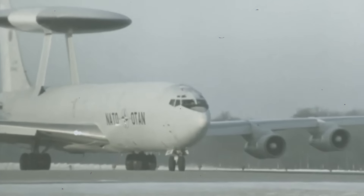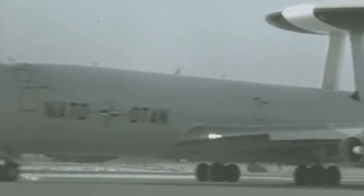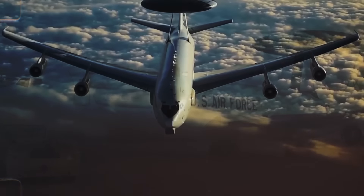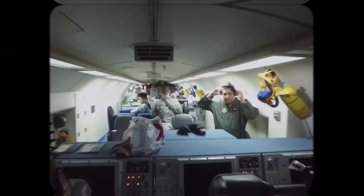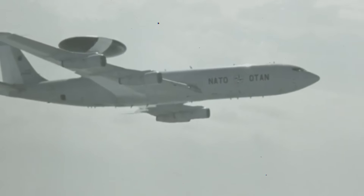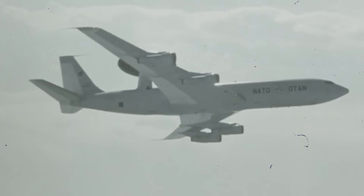Today we're going to dive into the clandestine world of aerial espionage with the Boeing E-3 Sentry, America's ultimate spy plane. This airborne titan, a masterpiece of military engineering, has remained shrouded in secrecy for decades. Today we're going to declassify the layers of mystery surrounding the E-3 Sentry, revealing its cutting-edge technology, unparalleled surveillance capabilities, and the pivotal role it's played in global intelligence operations.